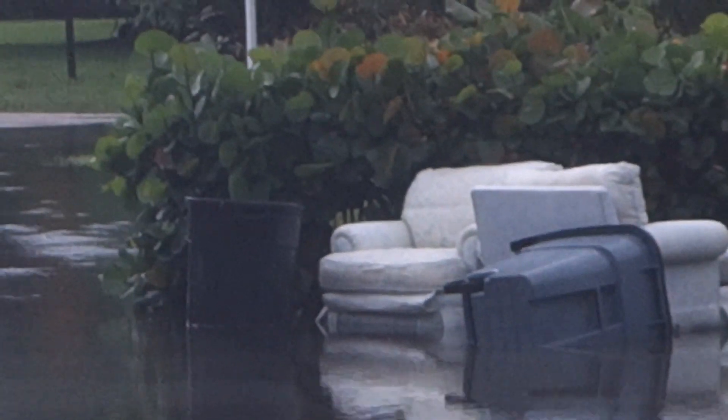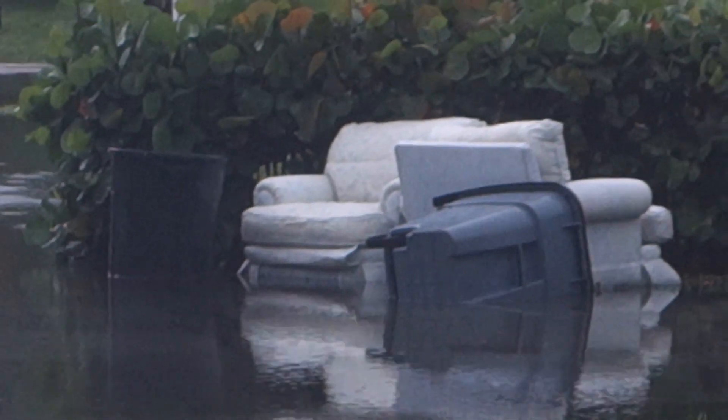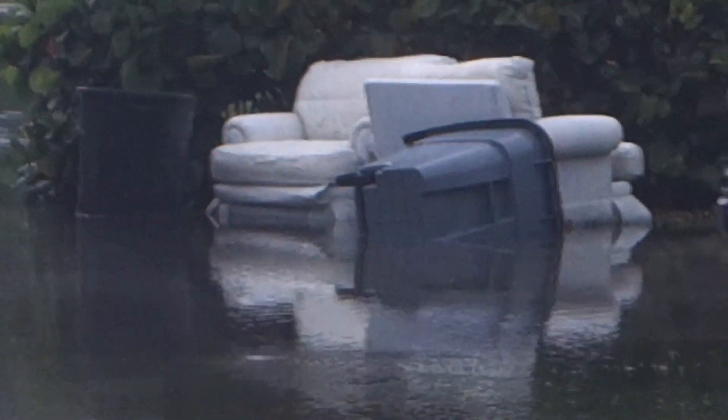There are some extraordinary pieces of furniture being thrown out — these have been out there for three days and they probably weigh a ton, I would estimate.